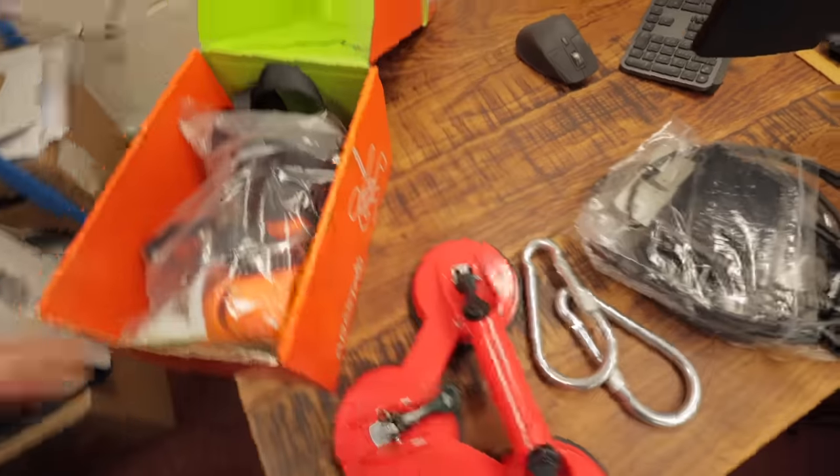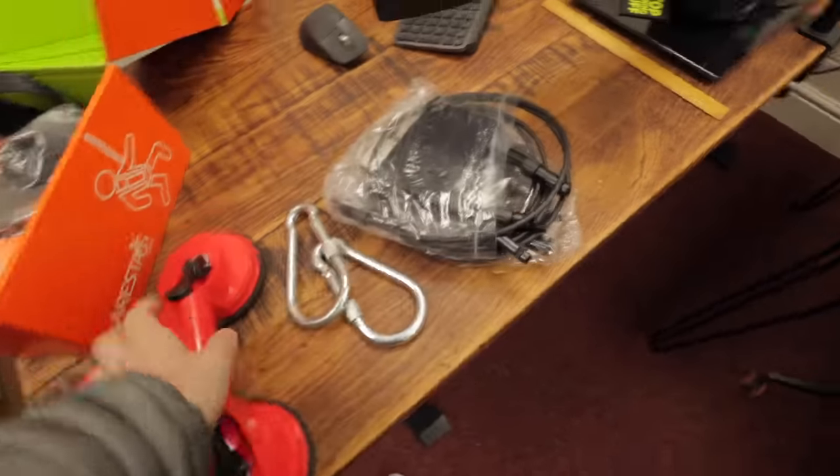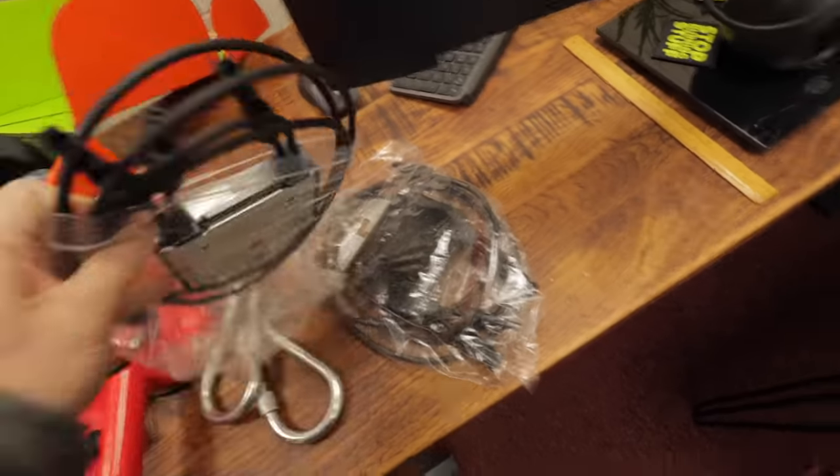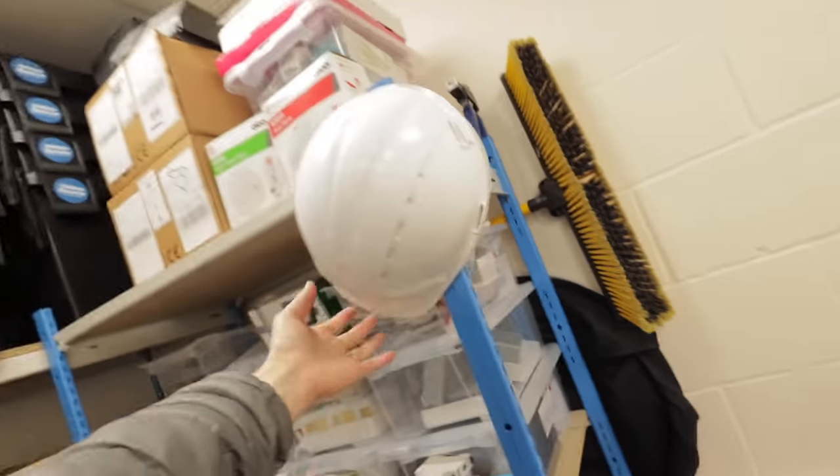So this is what I need for the job: full rest harness, suction cup, carabiners, optimizers, and a hard hat. So can you guess what I'm going to be doing?